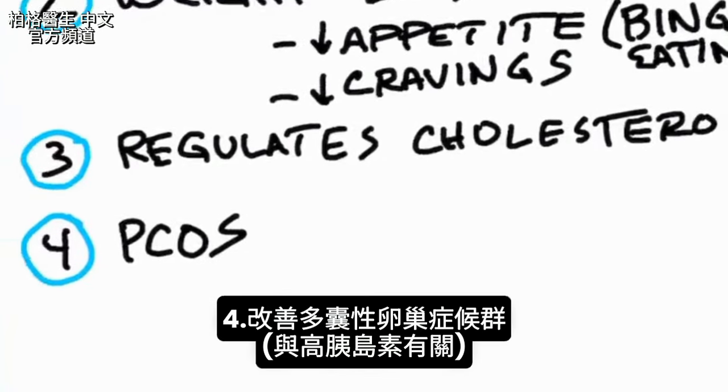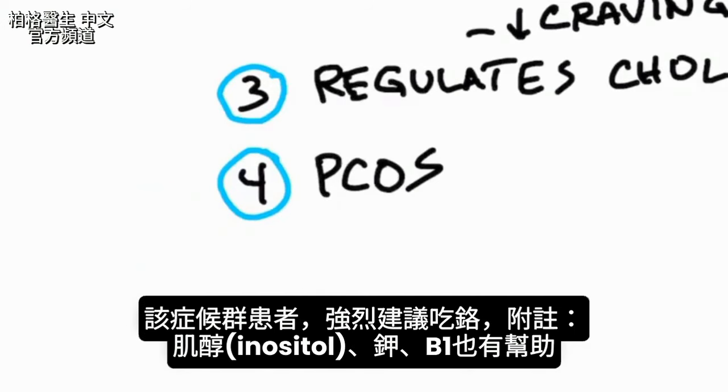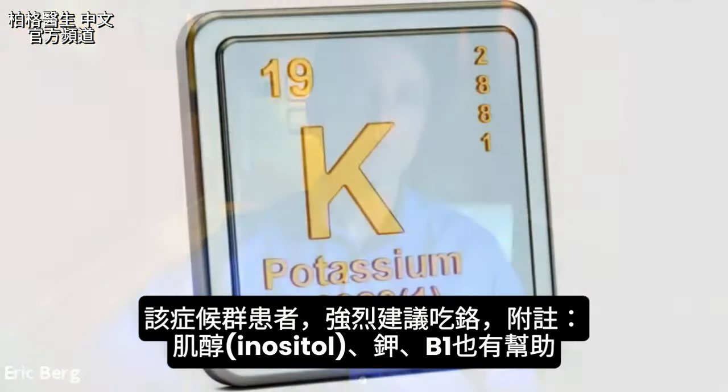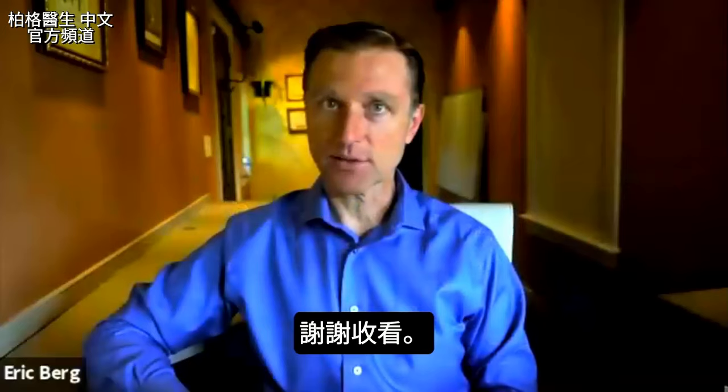The other associated problem with high amounts of insulin is PCOS — polycystic ovarian syndrome. Chromium can directly improve that condition. So if you have PCOS, I would highly recommend taking chromium. There are some other good things you can take for PCOS as well: inositol, potassium, and B1.